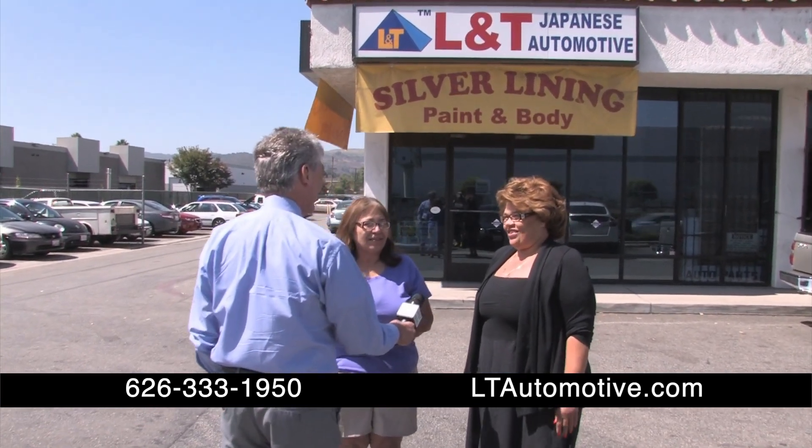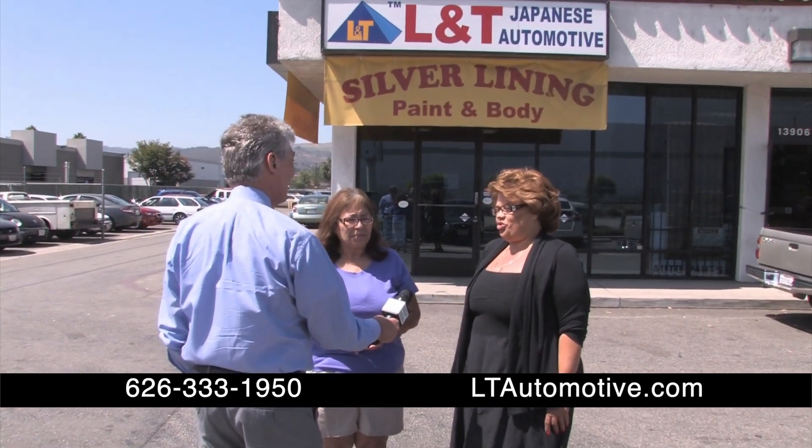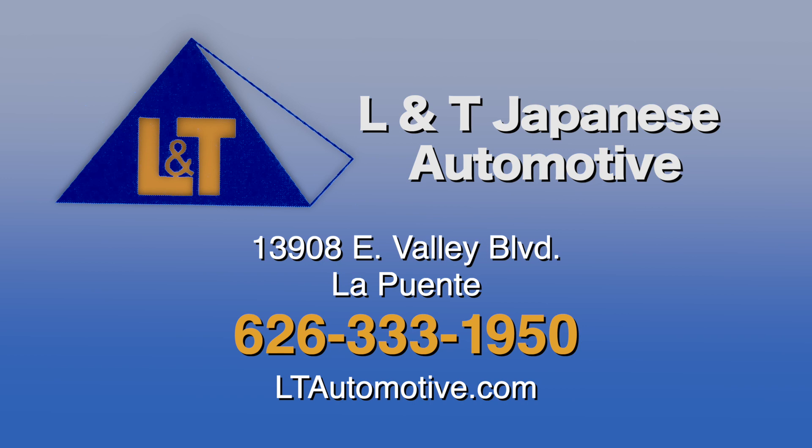My son, my daughter — all our cars come here. I have five children and they all come here also. Trust — it's a big, important issue, trust. L&T Japanese Automotive, 13908 East Valley Boulevard, La Puente. 626-333-1950. LTAutomotive.com.